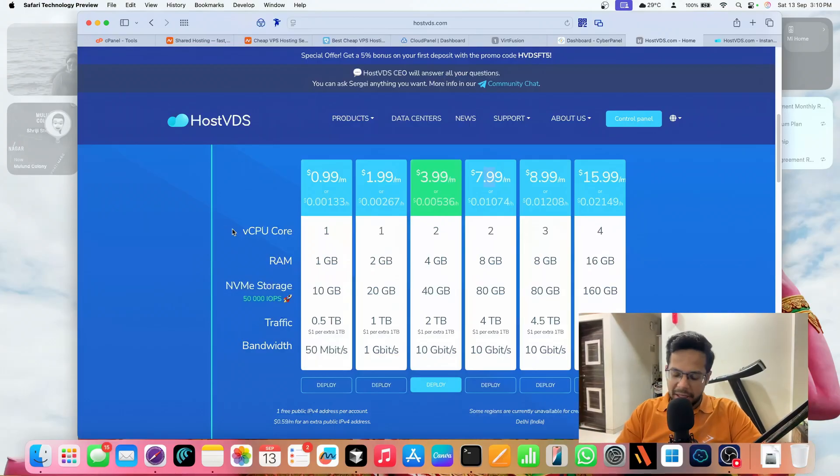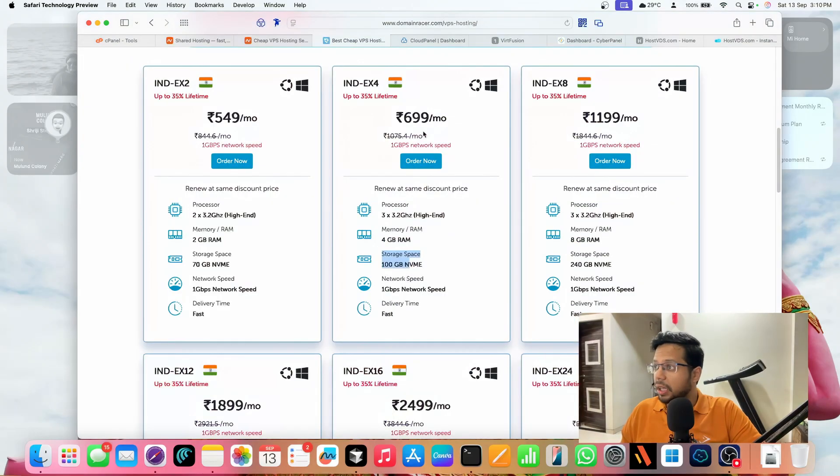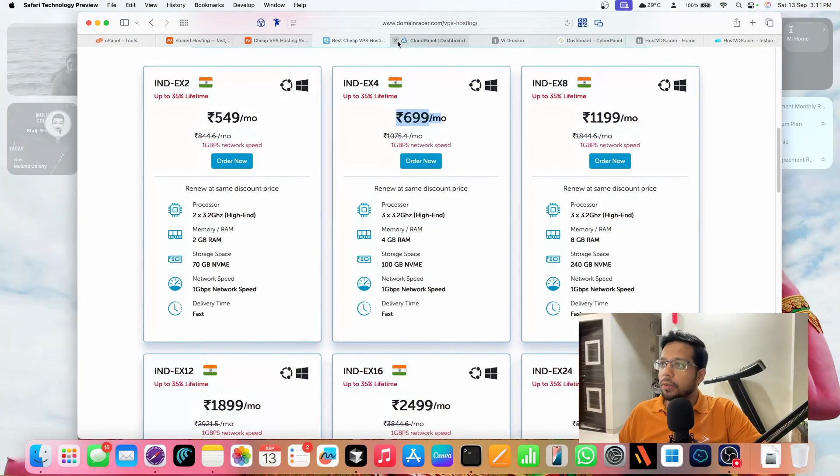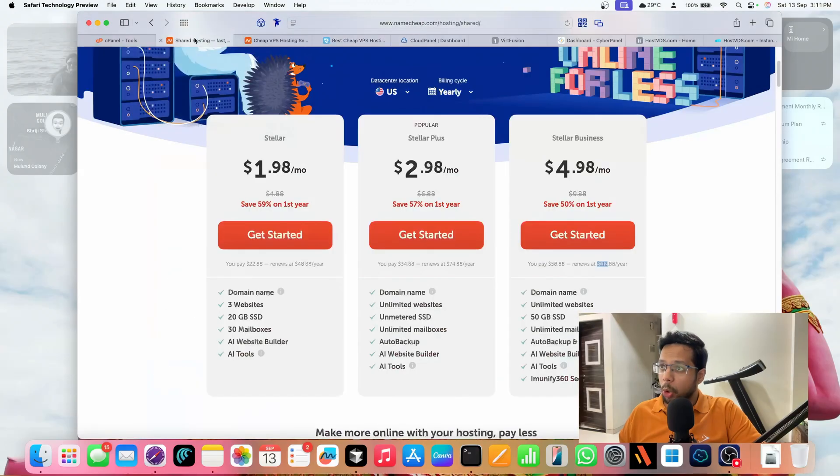HostVDS is a US-based company, so I was a little skeptical at first since it's a newer brand. With Domain Racer, after adding GST it goes from 6.99 to 8.99 per month. At a similar price — around 8,700 rupees instead of 10,000 — with HostVDS I get the same 2-core CPU but double the RAM at 8 GB and only 20 GB less storage. Also, I'm not buying the original cPanel; I need to choose free alternatives like CloudPanel or CyberPanel.